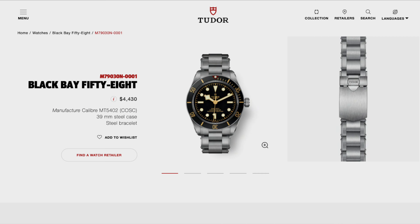Offered in a wide range of colors and case design materials. Check it out at TudorWatch.com. Top notch.